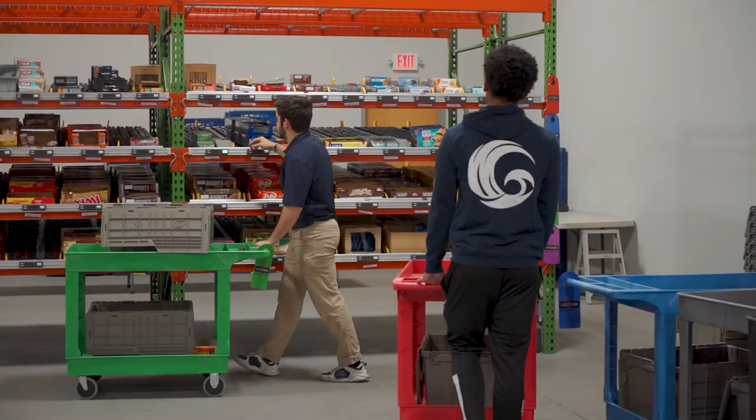Hey everybody, welcome to another episode of A Minute with Marler. I am your host David Marler and today we are in the warehouse at Seventh Wave. I want to give a shout out to the guys for letting me come in here and take a couple minutes and shoot this episode.